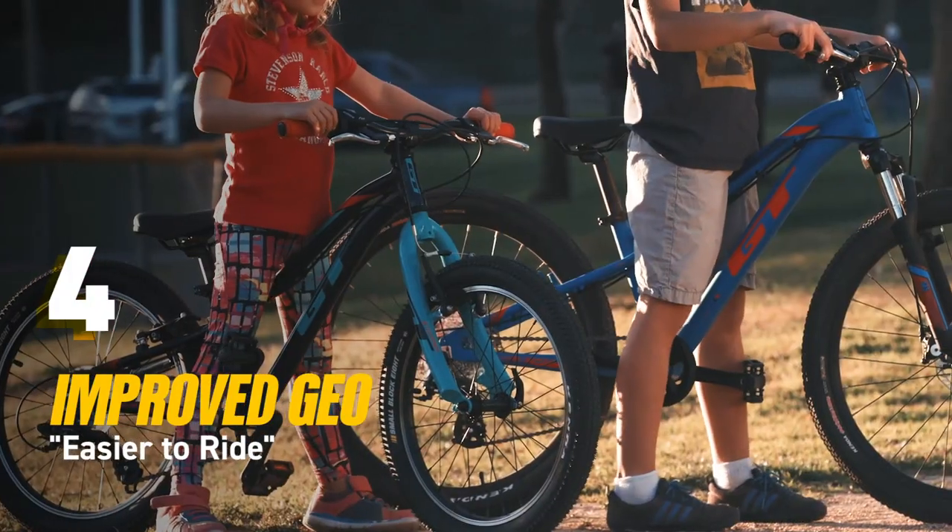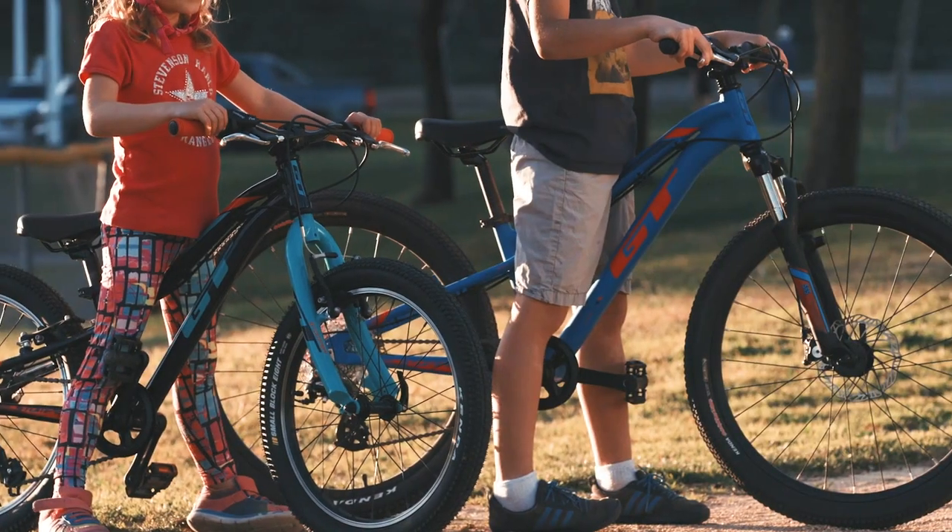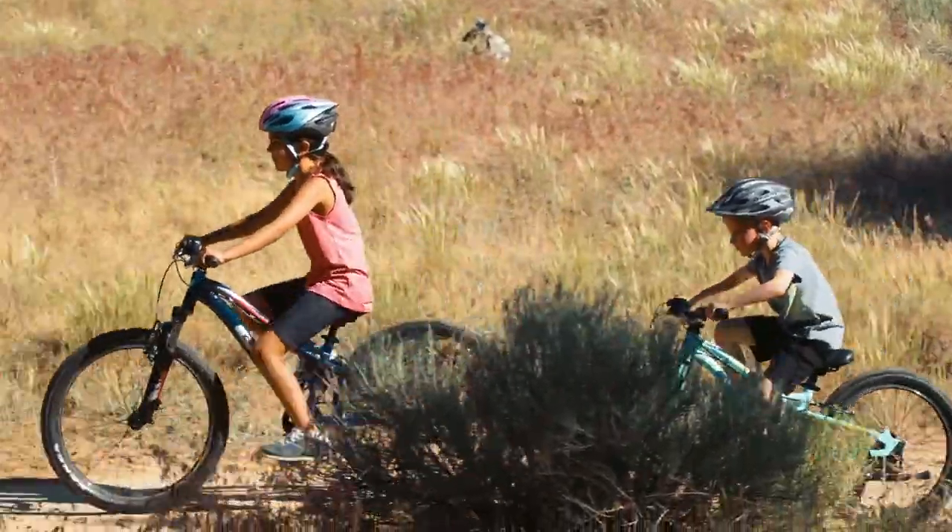Improved geo, which basically means better fit. Kids can stand over the frame easier and feet can touch the ground, even when sitting down.